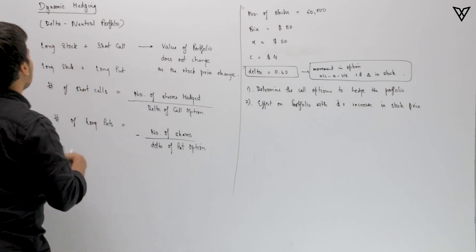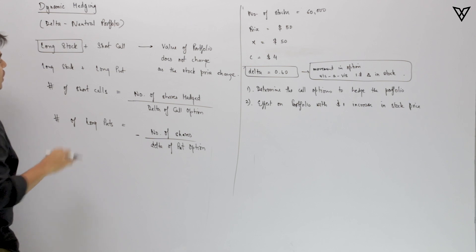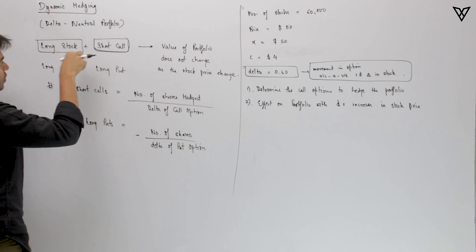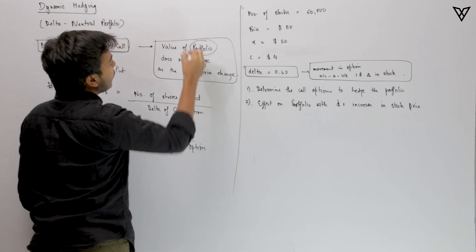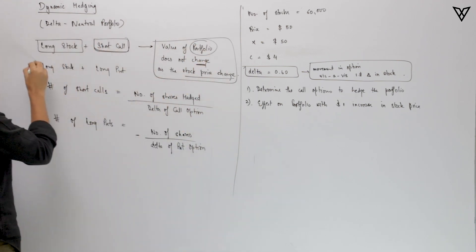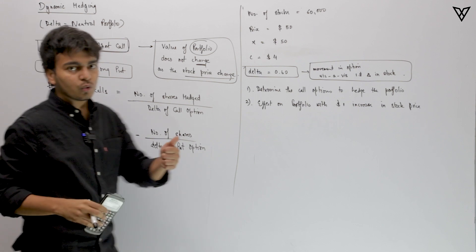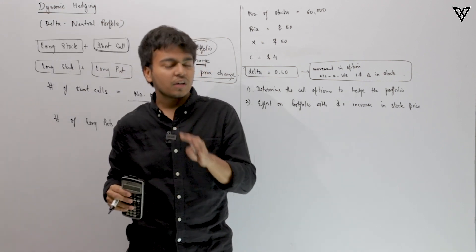Say for example you have gone long stock. Along with that, you can short some call options. With these two positions in your portfolio, you can assure that the value of the portfolio will not change as the stock price changes. You can also use long stock with long put — that is a protective put — but here we use long stock with short call to keep portfolio value stable.